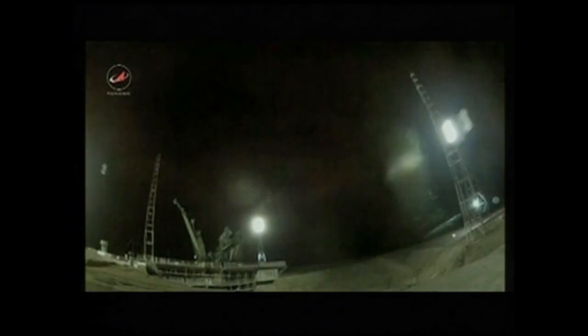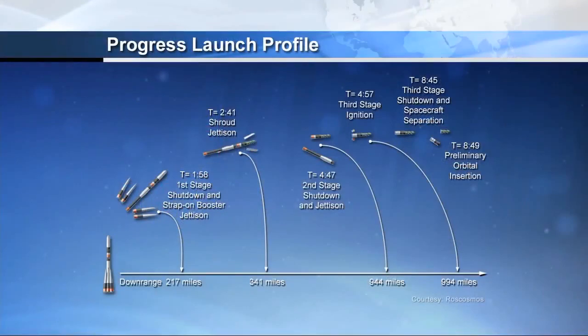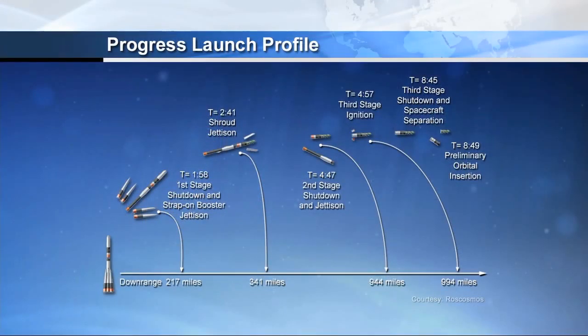One minute 20 seconds into the flight. About 30 seconds to go before first stage separation — the four strap-on boosters will be commanded to be jettisoned, falling away from the vehicle. All first and second stage thrusters are operating normally. Coming up on the two minute mark, standing by for first stage separation.